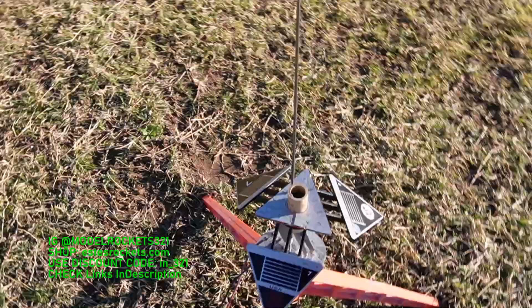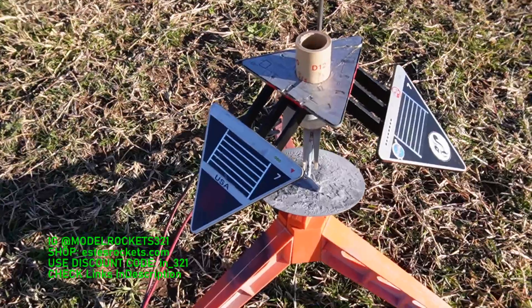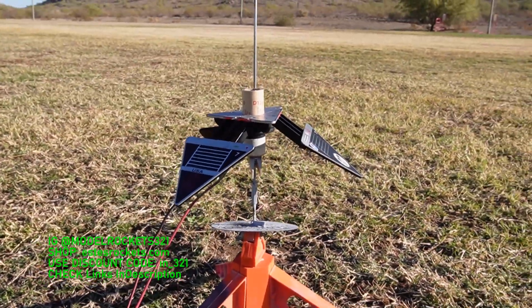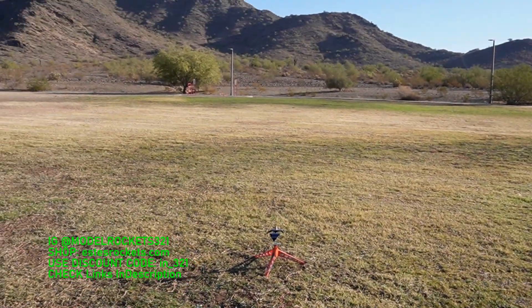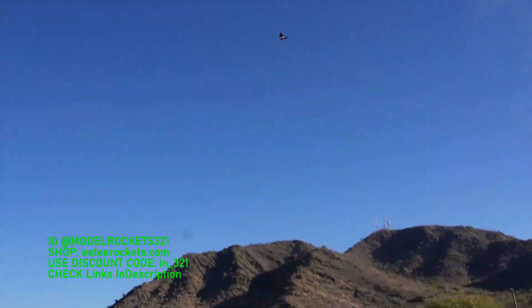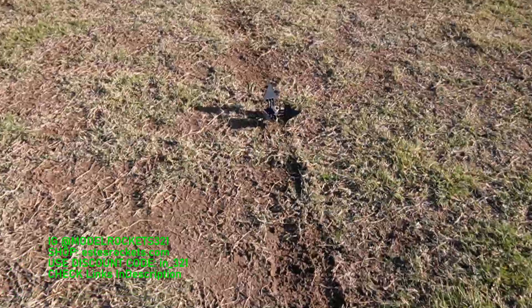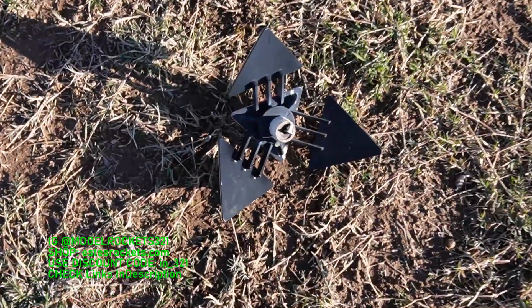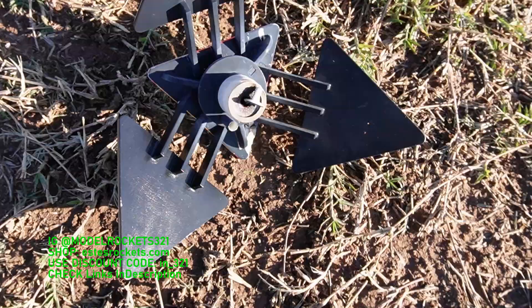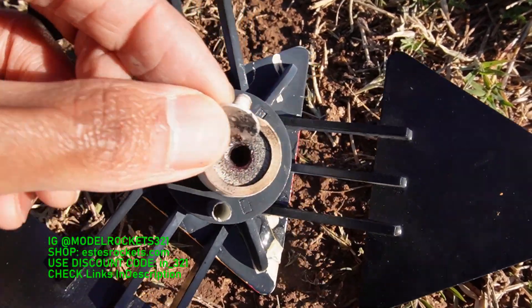Here we go — last flight coming up, which is the Terraformer on a D12-0. This one has that spinning motion on the way down so it should be pretty cool. Here we go — Terraformer going in five, four, three, two, one. That is the highest one of the day on a D12-0. It caught its spin, caught its rotation, and coming down. Everything landed pretty much right back at the pad — redemption for the Terraformer! And look at that — the igniter plug stayed in. Never had this happen before — the igniter plug is still with the engine.